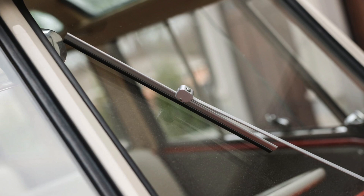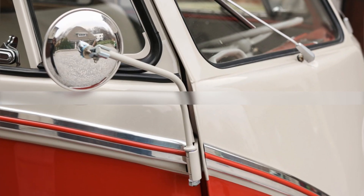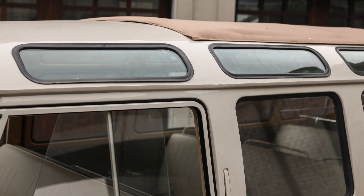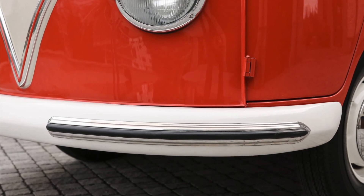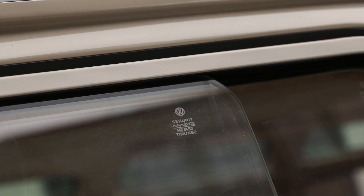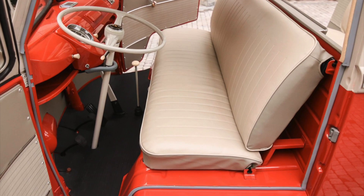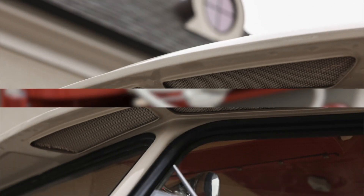The deluxe Samba bus we are featuring has a fascinating history. It was originally delivered new in Hamburg, Germany, adding to its authentic European lineage. As early as the mid-1960s, this particular Samba made its way to the United States, where it found a new home. This transcontinental journey showcases the global appeal and enduring popularity of the Samba bus, transcending borders and becoming a cherished vehicle in different parts of the world.